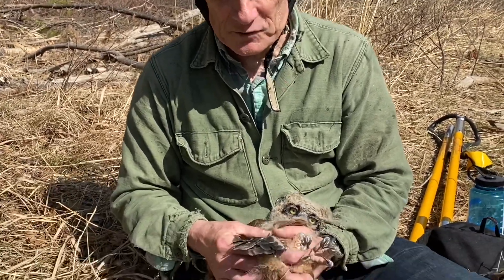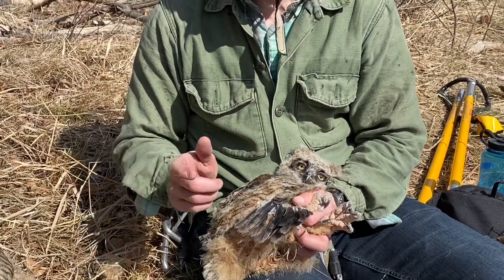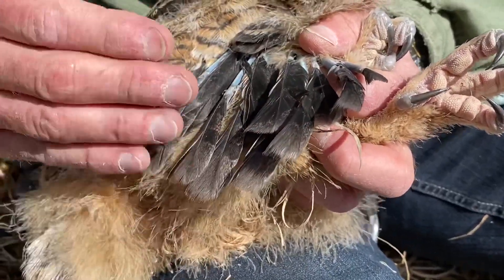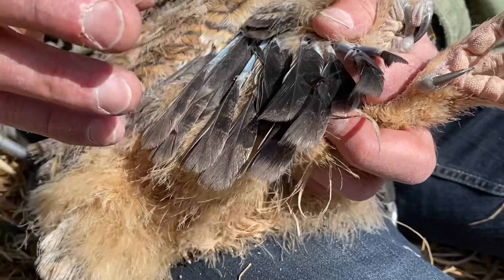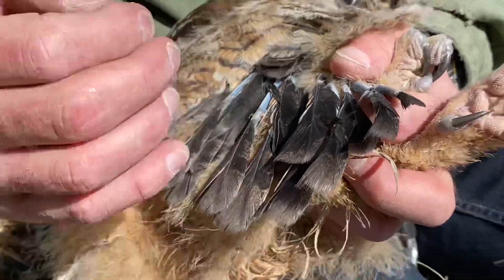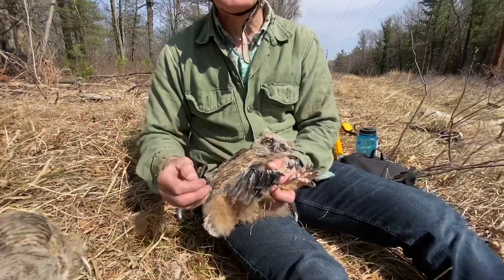Owls have very soft, velvety feathers. This order, which you guys will learn, is the Strigiformes — a worldwide order with about 220 species of owls. There's another closely related order called the Caprimulgiformes, which contains nighthawks and the whip-poor-will. They have velvety plumage very soft to the touch. The physical construct of the feather makes it so soft, creating a porosity such that air can move through it, which tends to muffle the sound of the bird at night so they don't alert their prey when approaching.